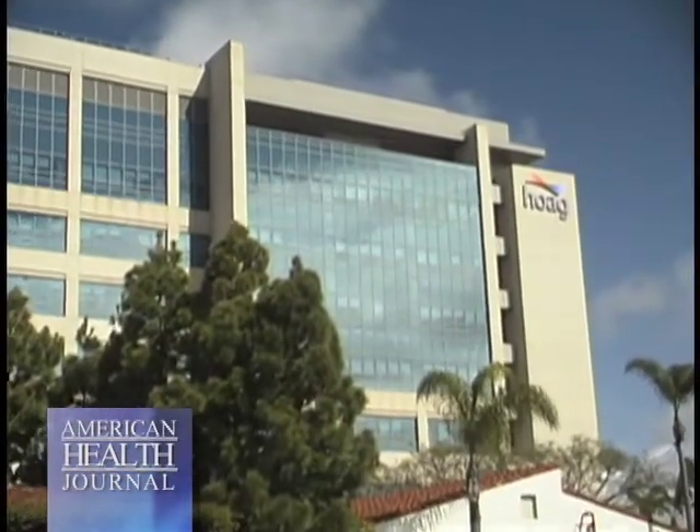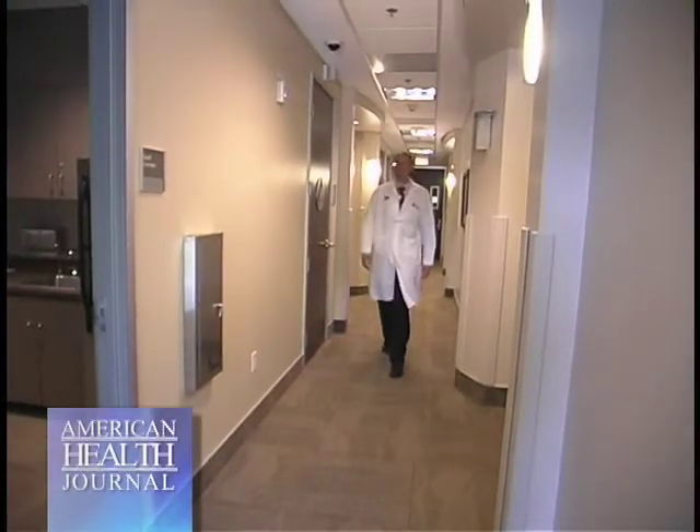Just as each individual's personality and abilities are unique, so are the nerve pathways in the brain. We asked Dr. Jason Muir of Hogue Memorial Hospital Presbyterian in Newport Beach to explain neurodiagnostic technology.